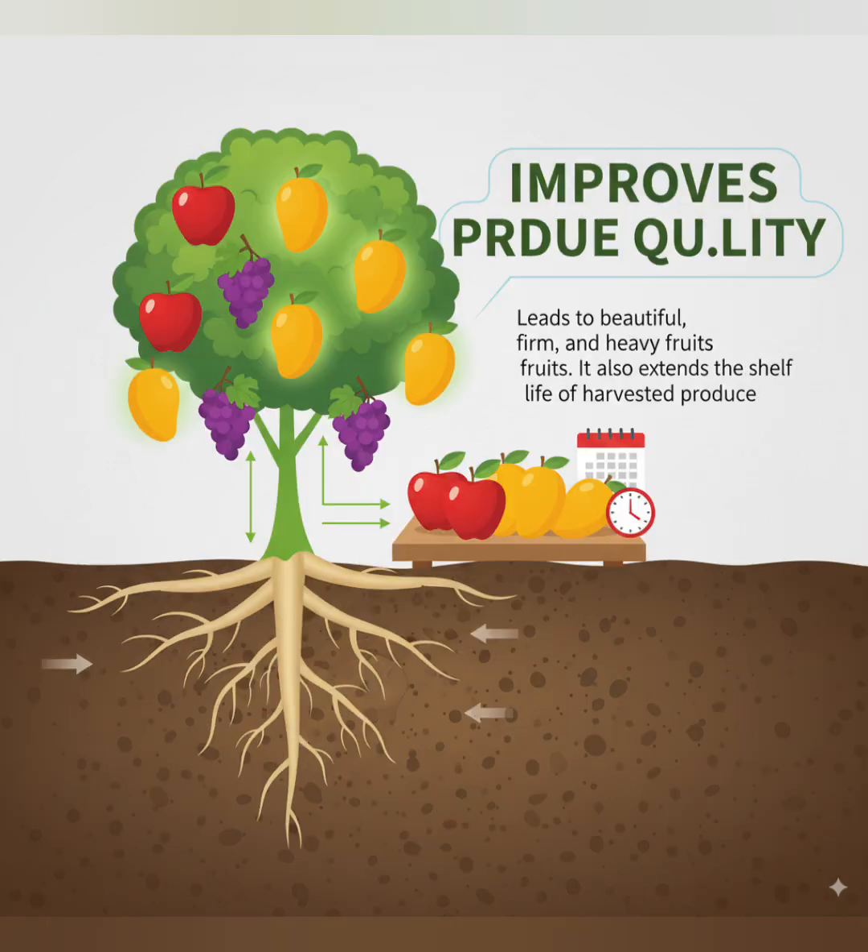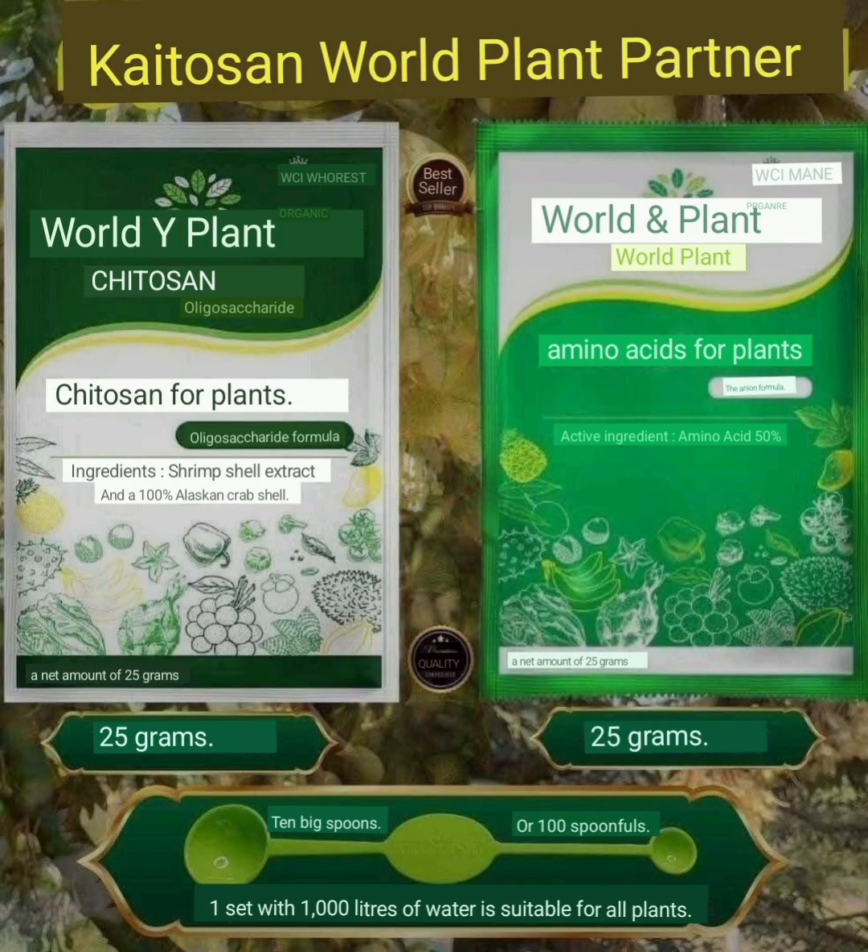Improves produce quality — leads to beautiful, firm, and heavy fruits. It also extends the shelf life of harvested produce.